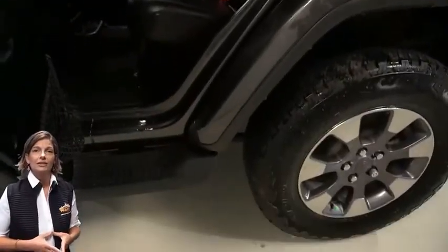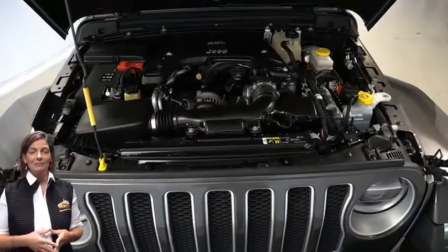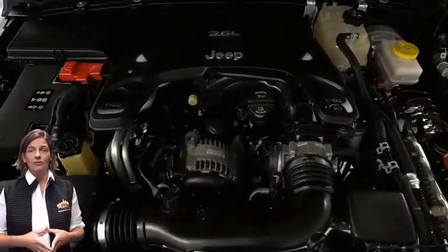Rear 60-40 folding seats, 3.6-liter V6 engine, and so much more. For additional details or to schedule a test drive, visit us at merinocjd.com, stop number 6184A.